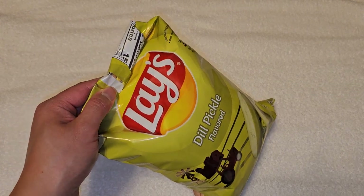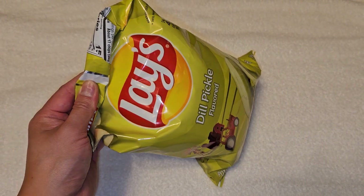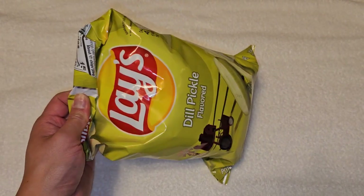So that's pretty much it. Hopefully you guys enjoyed this video. If you like the flavor of pickles — dill pickles — go give them a try, I'm sure you'll love them. Thanks for watching, and I'll see you all in the next one.